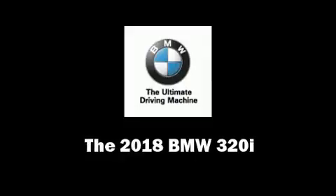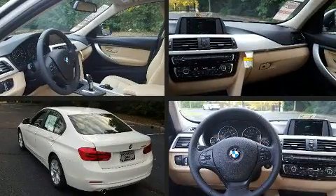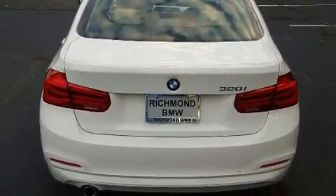The 2018 BMW 320i. This four-door, five-passenger sedan will allow you to take command of the road with confidence. Performance and efficiency are both prioritized thanks to the two-liter, four-cylinder engine.